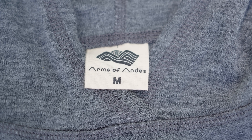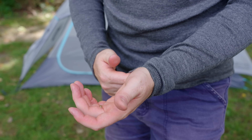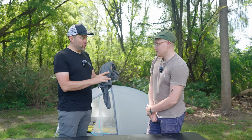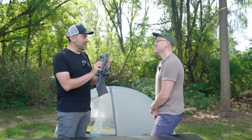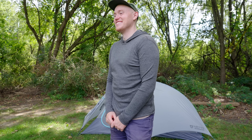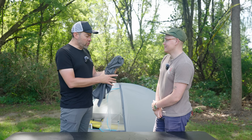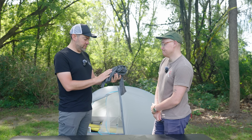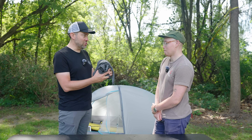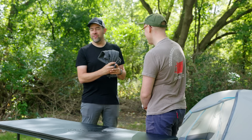Anything I've seen that's been alpaca has not felt like this — this feels almost like cotton. It's cozy, it's not itchy or scratchy, and it doesn't have that weird farm smell. Alpaca has a really great warmth-to-weight ratio and doesn't stink as much as merino. Price guess: $85. Actual price: $140. Alpacas are expensive!